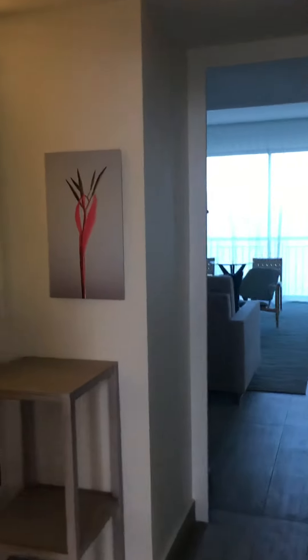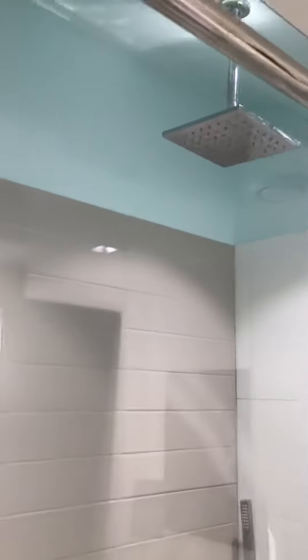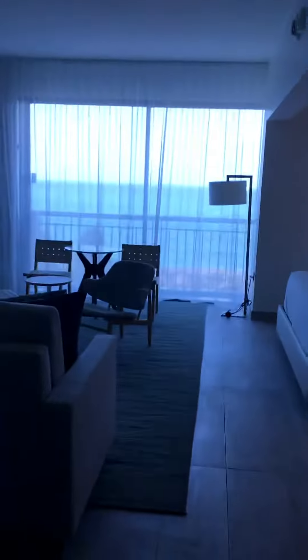This room we're going into is the junior suite in the ocean tower. Here's the bathroom, which looks very similar to the other. One thing I'll point out is the rain shower as well as the handheld — I love a handheld, I get really spoiled.